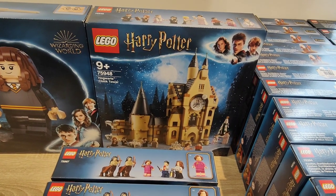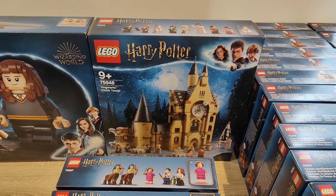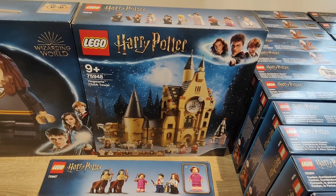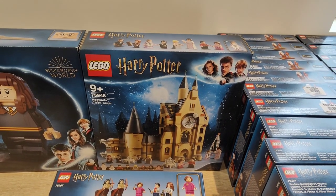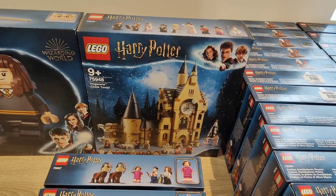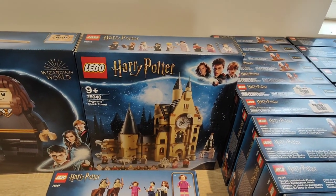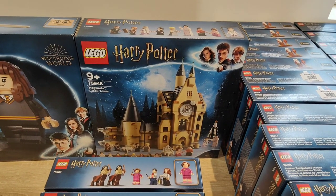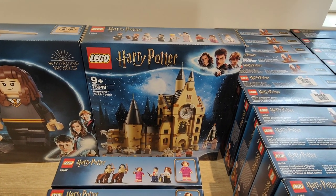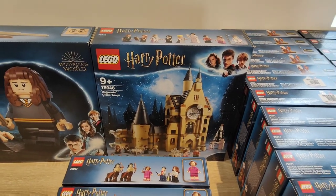Next we've got the Hogwarts Clock Tower, set number 75948. This one I believe now has a recommended retail of £84.99. I paid about £59.99 for this one — I think it might have been Argos. I've only got one of these. I think this set is pretty cool but Lego have released so many beige magical Harry Potter buildings now that none of them really stand out from one another, so I don't think there's any specific reason to buy one over another and therefore I don't think they will jump up in value, but time will tell — that's just my opinion.